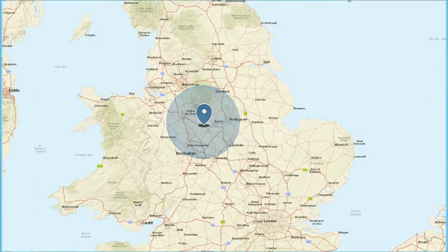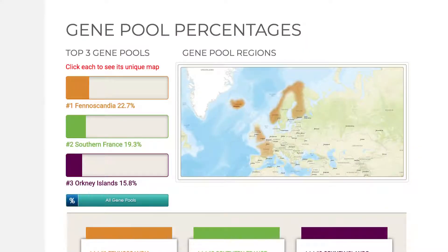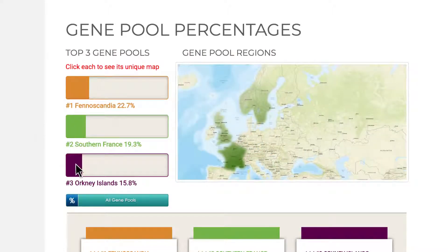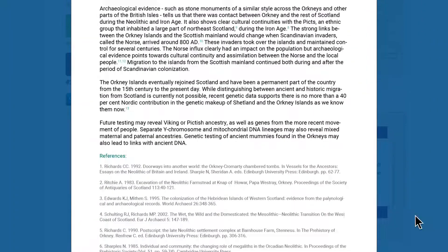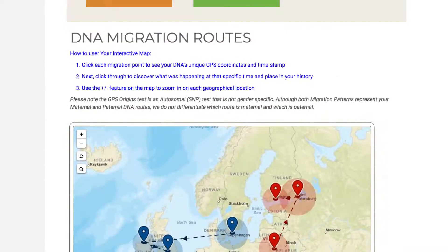Your results start with your ethnic gene pool percentages. The top three are represented on the front page. Click 'All Gene Pools' to see the complete list. Click 'Read Full Story' to learn more about the people, histories, and cultures associated with each ethnic gene pool.